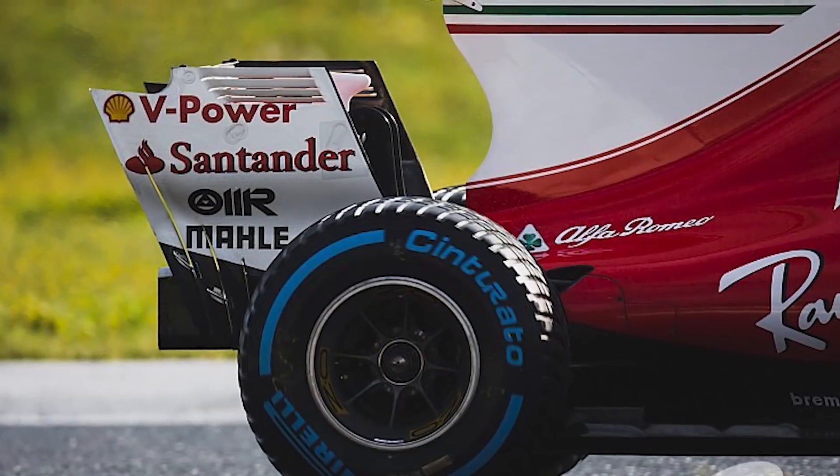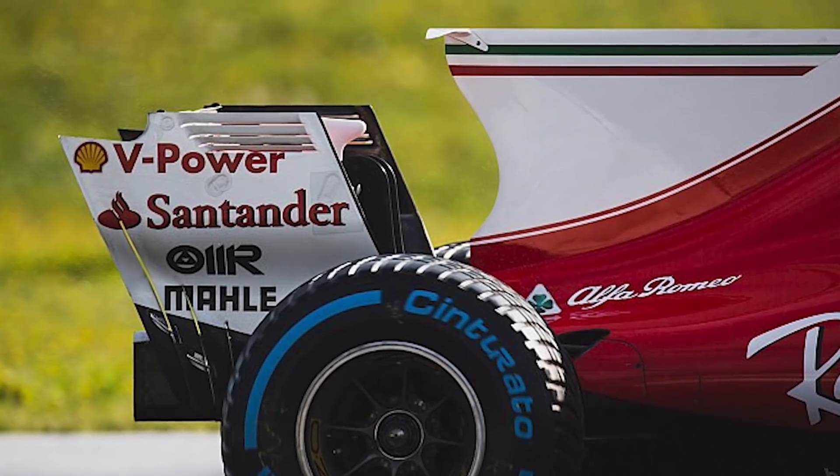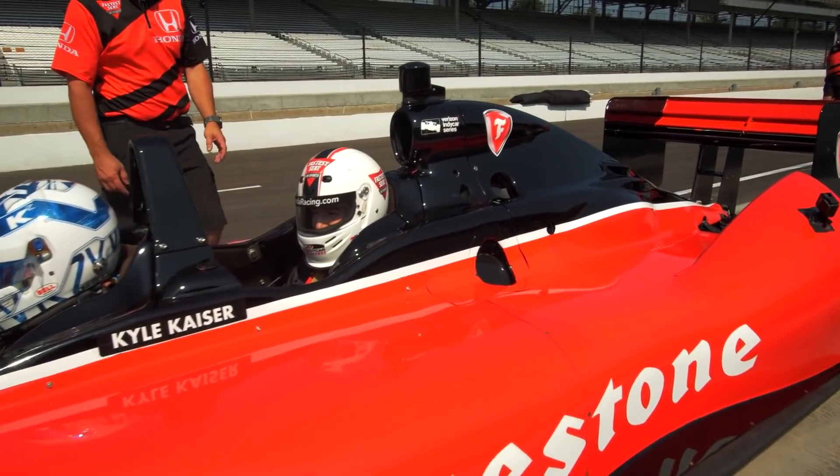Shark fins also improve the rear wing's efficiency and capability, as the fin creates a vortex from the cockpit that channels air directly to the wing, ultimately allowing it to turn more efficiently and with more stability. So it's fair to say that shark fins are a useful addition to any car.